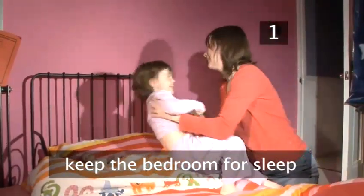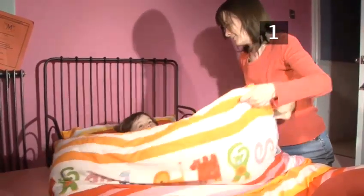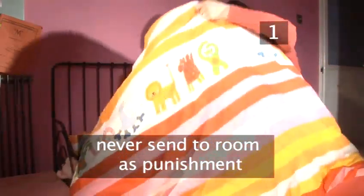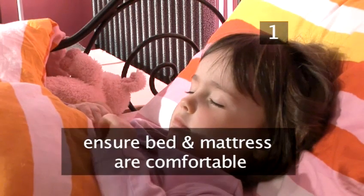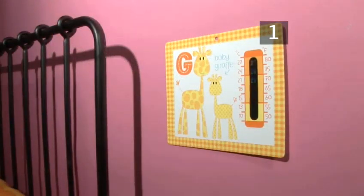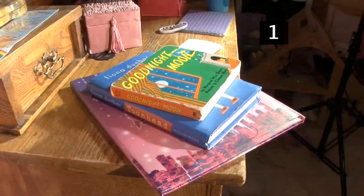Keep the bedroom for sleep. Discourage vigorous activities in your child's room or she may associate it with wakefulness rather than sleep. Never send your child to her room as a punishment. Make sure that your child's bed and mattress are comfortable and that the room temperature is correct, around 18 degrees Celsius. Your child needs to feel safe in order to sleep well at night, and one of the best ways you can help her feel safe is providing a really familiar bedtime routine with lots of repetition and familiarity.